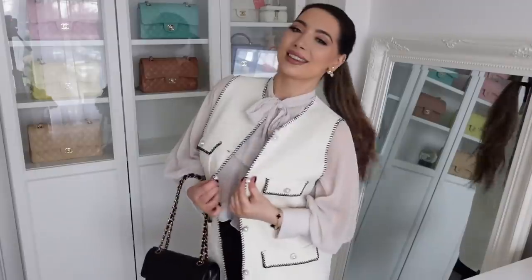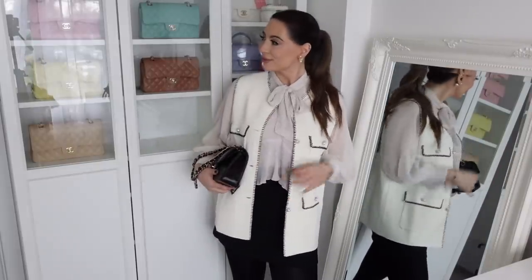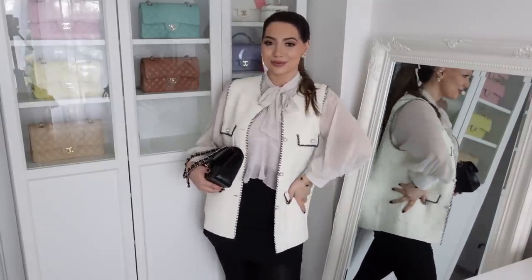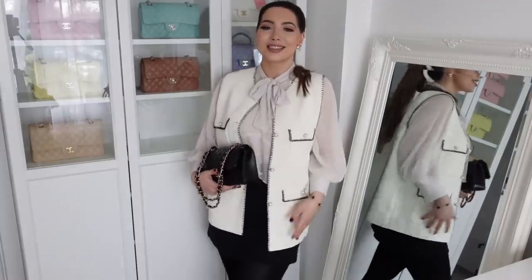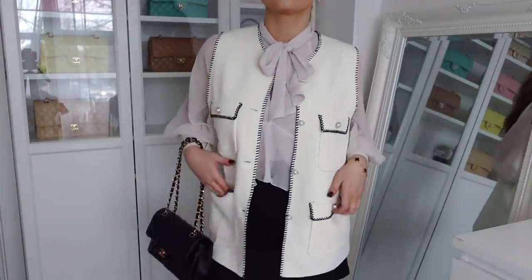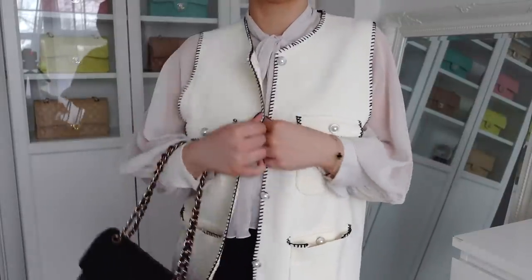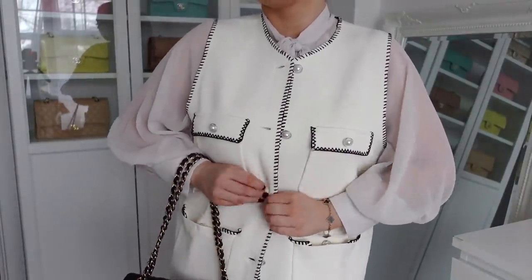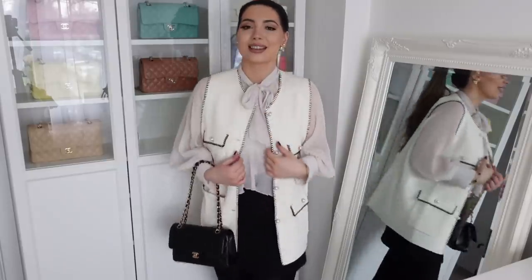I saw these new waistcoats and really loved them — I ordered two. This first one is the white version and it looks so elegant. It would be great to wear in a corporate office environment. The fabric is lightweight but falls really nicely, it's a bit stretchy, and has beautiful pearly buttons with crystals. It has a creamy off-white color with black stitching on the edges.